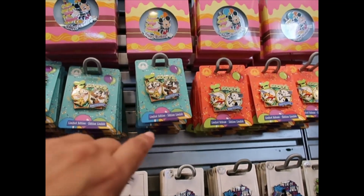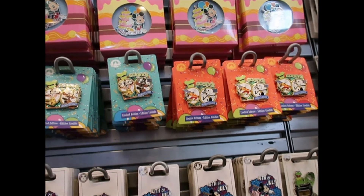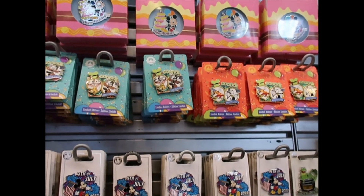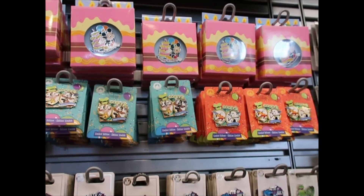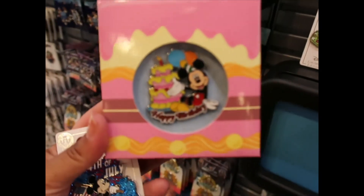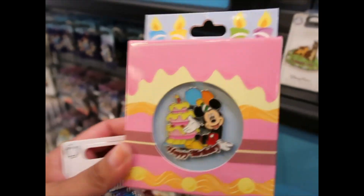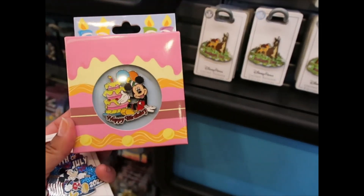Goofy's 90th — right now I'm seeing two options. I don't know if they have the green passholder one, so I have to check at the register. I'm also looking for the blind box from this collection — they don't have it out, so I'll ask. They changed the happy birthday pin — still a Mickey Mouse with a cake but it's different. This one is yellow, which means $12.99. I kind of want it but I'm not going to get it today.